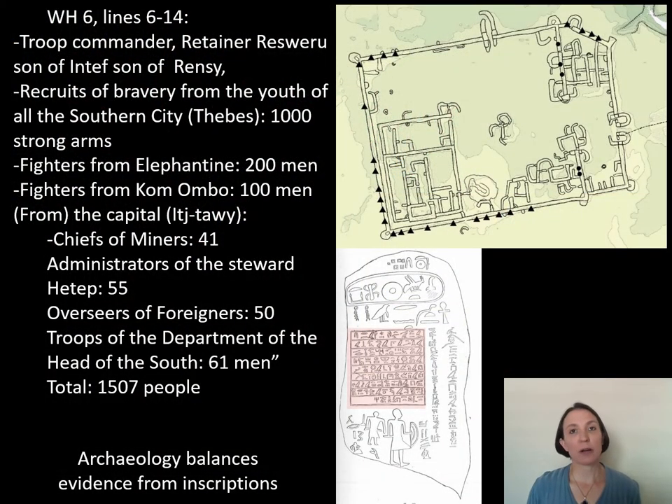Inscriptions tell us a lot about who actually went out to Wadi el-Hudi to do this work. They tell us that up to 1,500 people were part of one expedition. Normally historians would say, 'Oh yeah, 1,500 people went out to Wadi el-Hudi.' But as an archaeologist, you need to look at the individual settlements and ask: does 1,500 people actually work here? 1,500 people cannot fit into Site 9 or Site 5 or Site 4 or even any of the other locations. Archaeology needs to balance and explain and bring to life what we see in these inscriptions.